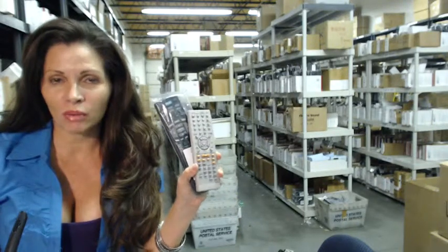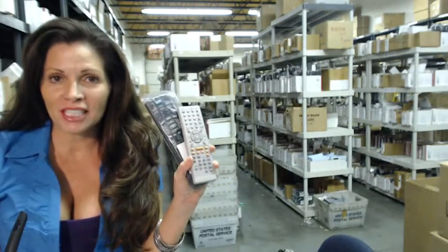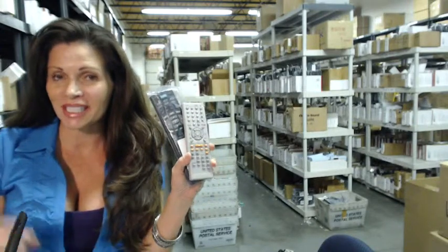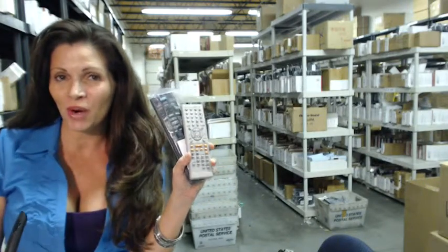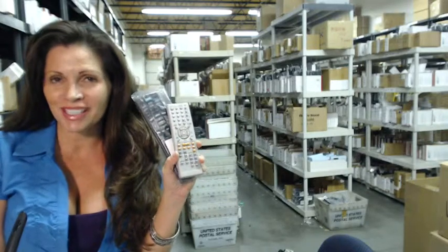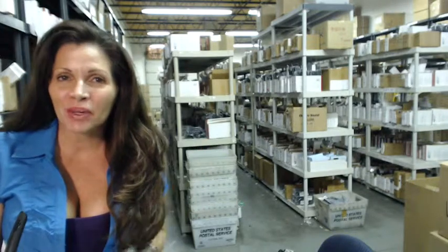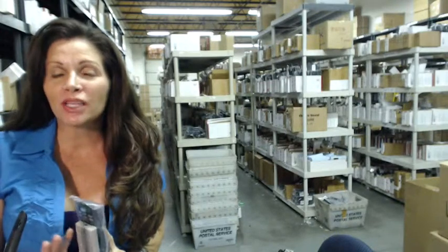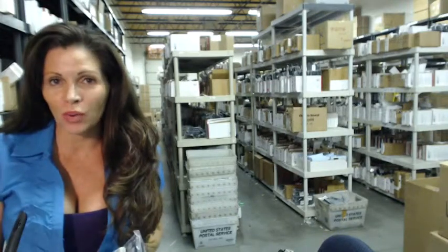So you need to order a remote control for your DVD-R. Well, you've come to the right place. All you need to do is click on the link right below this video, order it, and it ships today. Hi, I'm Carrie with electronicadventure.com, where we have over 300,000 remote controls in our warehouse.